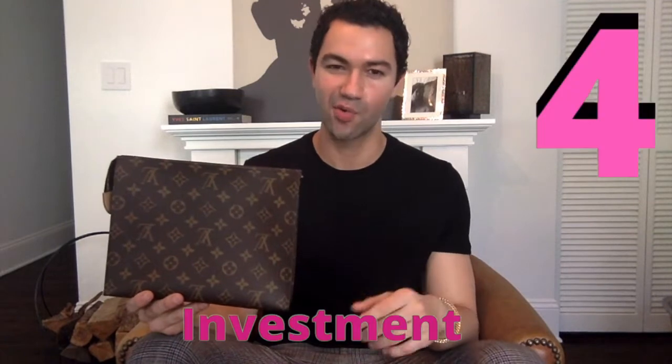That leads me into pro number four: investment. I bought this item for $445 and it's currently retailing for $520 — that's a $75 increase within the matter of a year. This item is also fairly popular on the pre-loved market. Resellers love to buy this and up the price quite a bit. I've seen this go for up to $800 to $900 new.